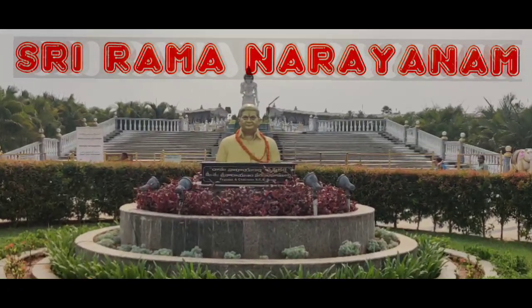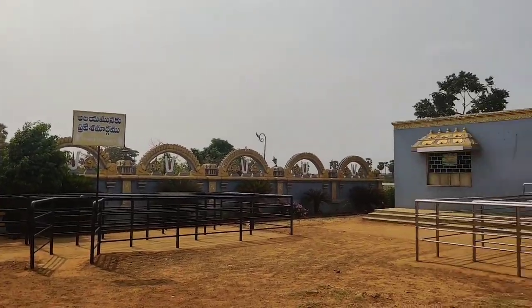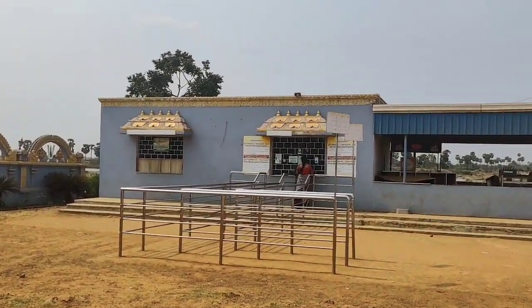Sri Ramanarayana. I'm not really sure whether to call this a temple, a miraculous architecture, or a theme park.